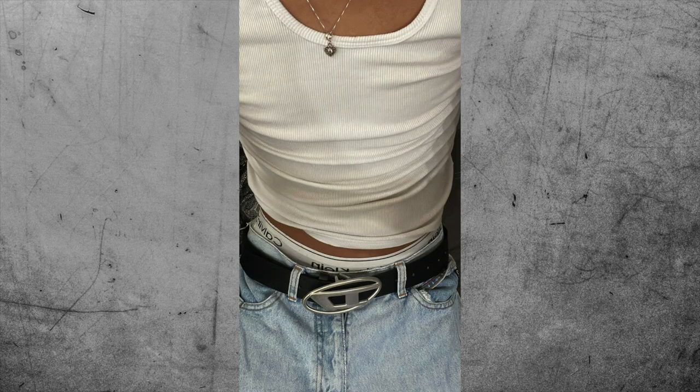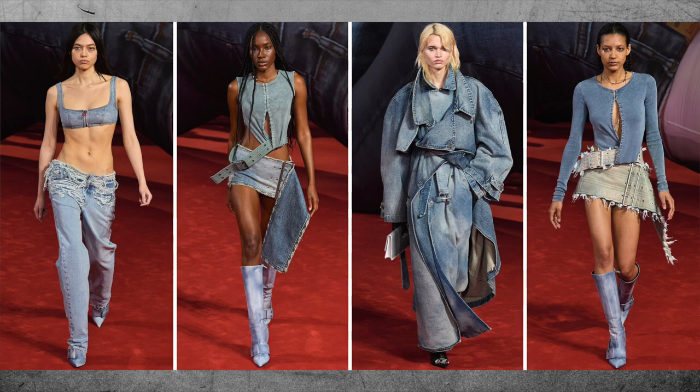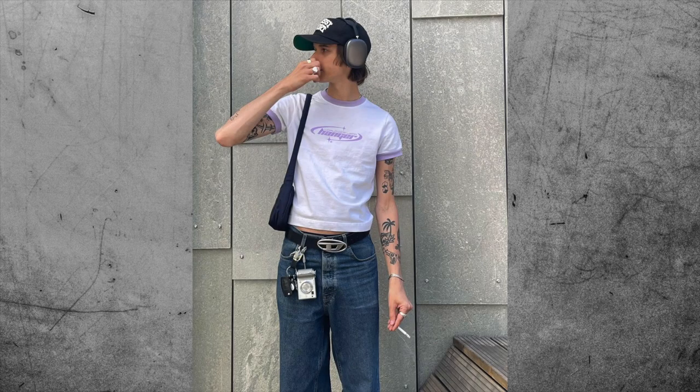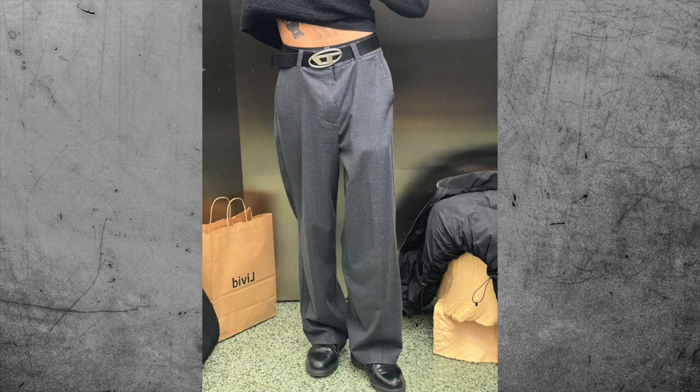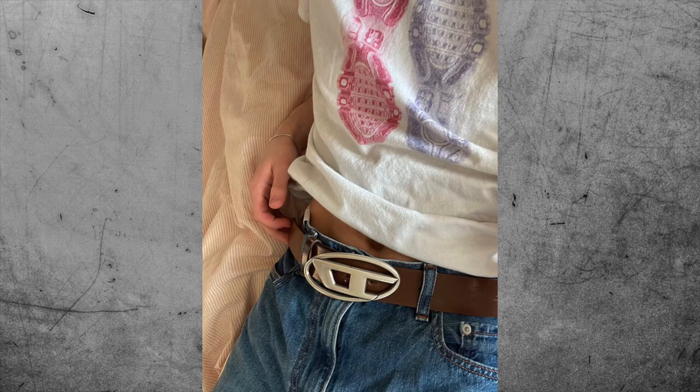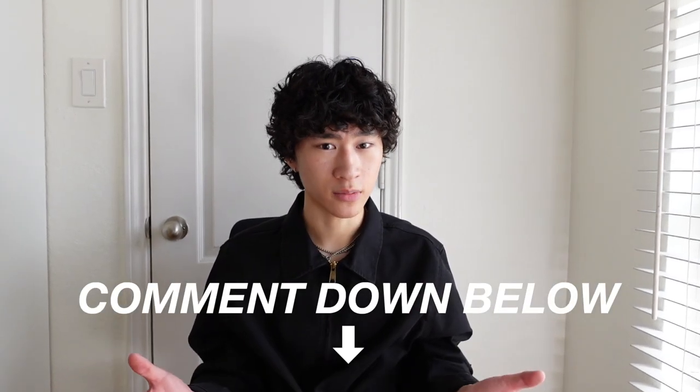The next trendy item for this summer is a Diesel belt. Diesel is an Italian clothing brand that's been on a huge rise recently due to their bold and outgoing designs. One item that has really pushed them to the forefront of the fashion scene is their belts with the D logo. These Diesel belts have been getting extremely popular with tons of celebrities and influencers rocking them. A couple of years ago the only logo belts people wore were Gucci and LV, but now with the rise of the Diesel belt, many more people are experimenting with other brands. Let me know in the comments if you're rocking these items and planning to cop them this summer. Enjoy the rest of your day, keep dressing nice, and I'll see you next time. Peace!